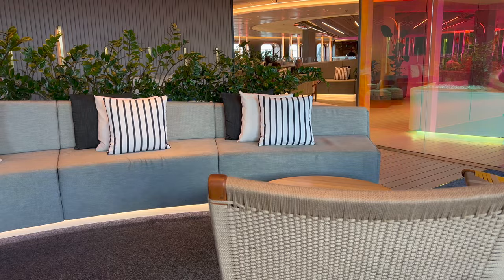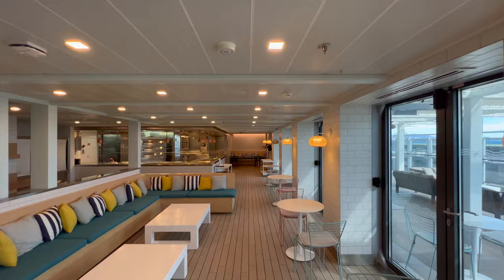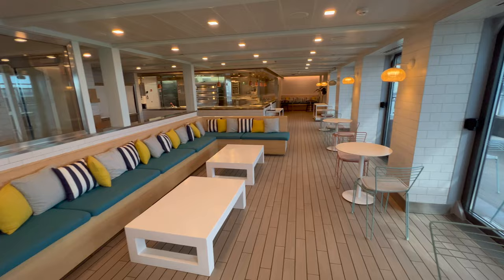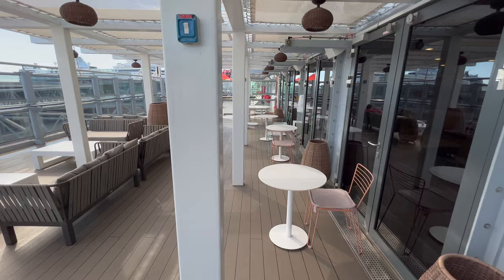Now let's talk about food again — welcome to the pizza place. As the name suggests this is the on-board pizza parlour. You can either order a pizza made to order using the pizza ovens behind the counter, or grab a salad from the fridges on your left. You can choose to dine indoors, dine outdoors, or take away — they'll give you your pizza in a box to take elsewhere on the ship.